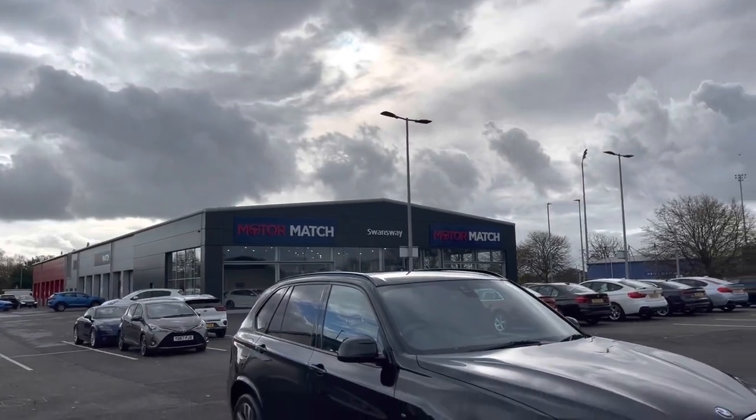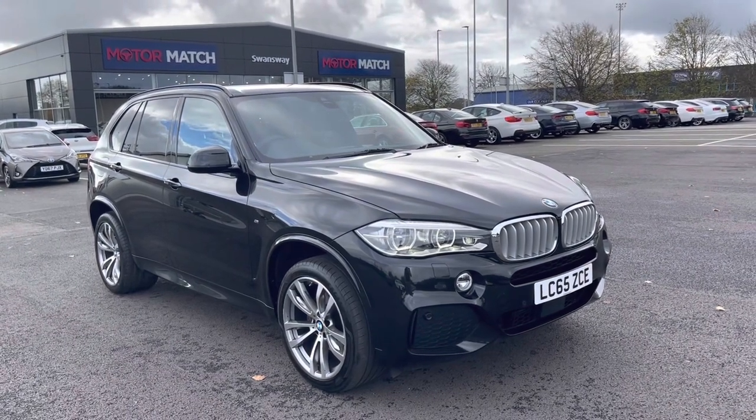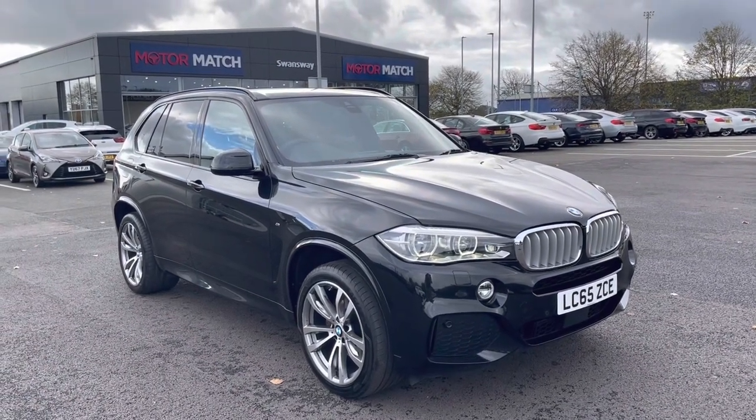My name's Billy from Motomatch Chester, and today I'm going to be taking you around this fantastic 2015 BMW X5 M Sport X Drive. It's the 3 litre diesel automatic with 4 previous owners and just over 27,000 miles on the clock.